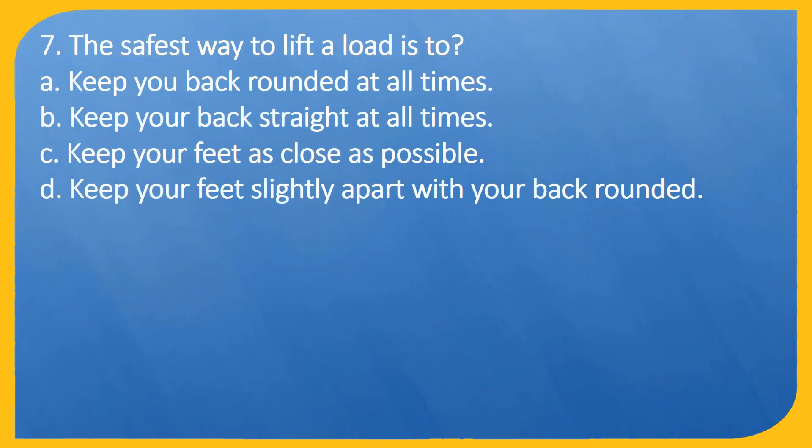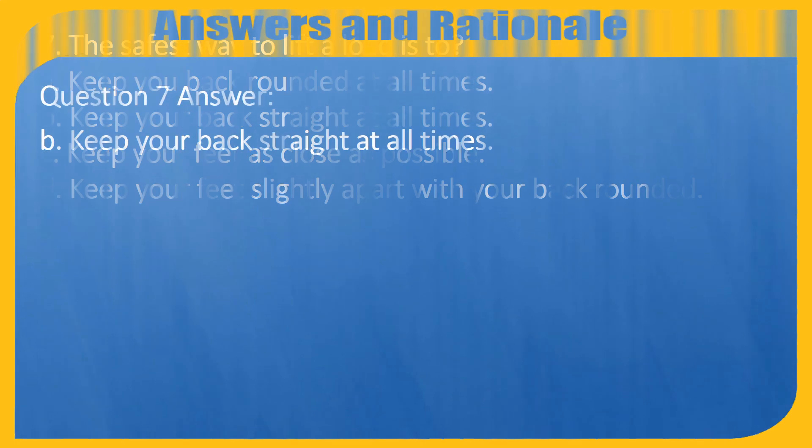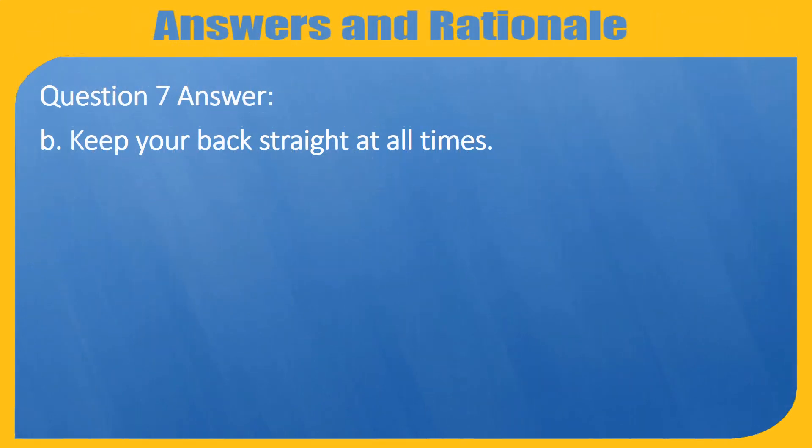Question 7. The safest way to lift a load is to: A. Keep your back rounded at all times. B. Keep your back straight at all times. C. Keep your feet as close as possible. D. Keep your feet slightly apart with your back rounded.